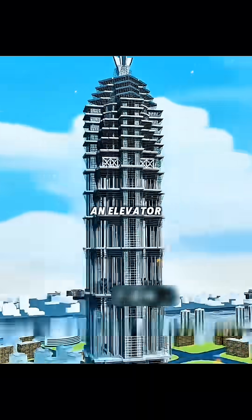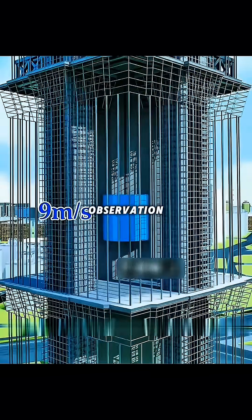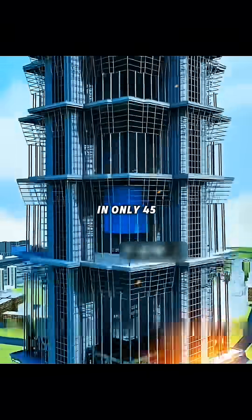To solve the vertical traffic problem, you can configure an elevator that can reach nine meters per second in the core barrel and reach the panoramic observation hall on the top 88th floor in only 45 seconds.